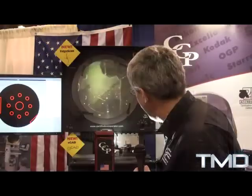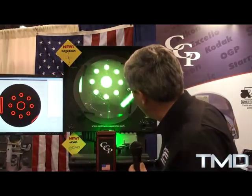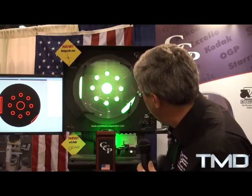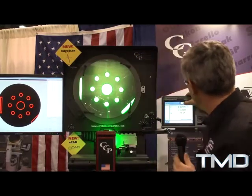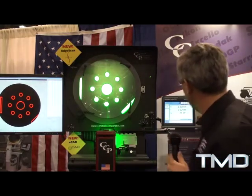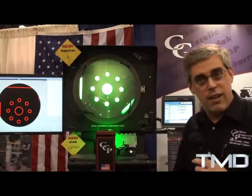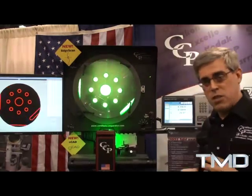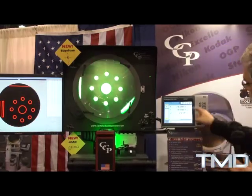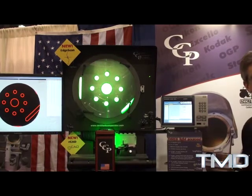The next thing we did is we added edge detection — we call it Edge Scan. Edge Scan will actually scan for an edge automatically, which is an unheard of technology for optical comparators. Very accurate — accurate to 80 millionths of an inch. I can simply turn on the edge detection, tell it to measure something as simple as a circle, and it will scan that circle, taking all the data, giving you circularity, location, and dimensional inspection to a high precision where every operator gets the same result. When it's all finished, it gives you a nice graphical display of the circle, your location, your form error, and so on.